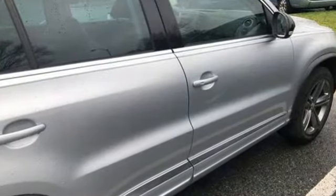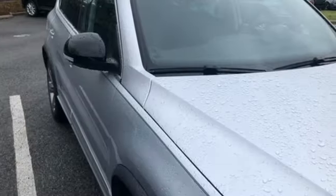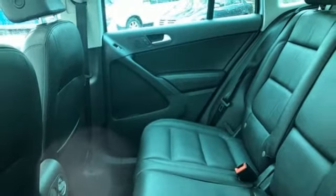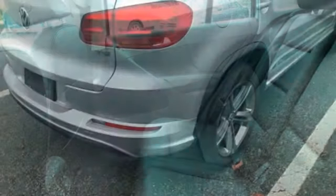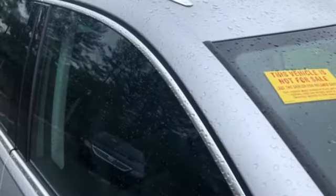Auto dimming rear view mirror. Refrigerated box located in the glove box. Front heated leather bucket seats. Integrated navigation system. Intercooled turbo inline 4 cylinder engine. Dual zone climate control. Memory exterior door mirror settings. Streaming audio.